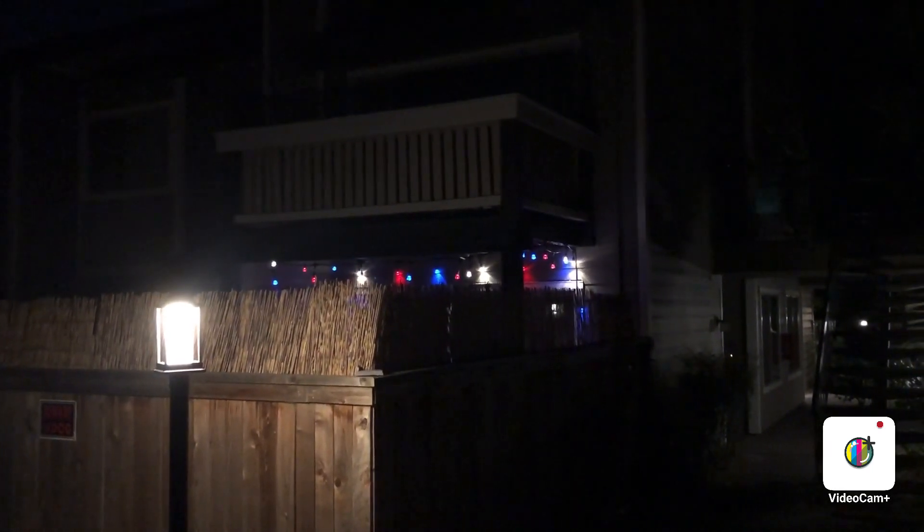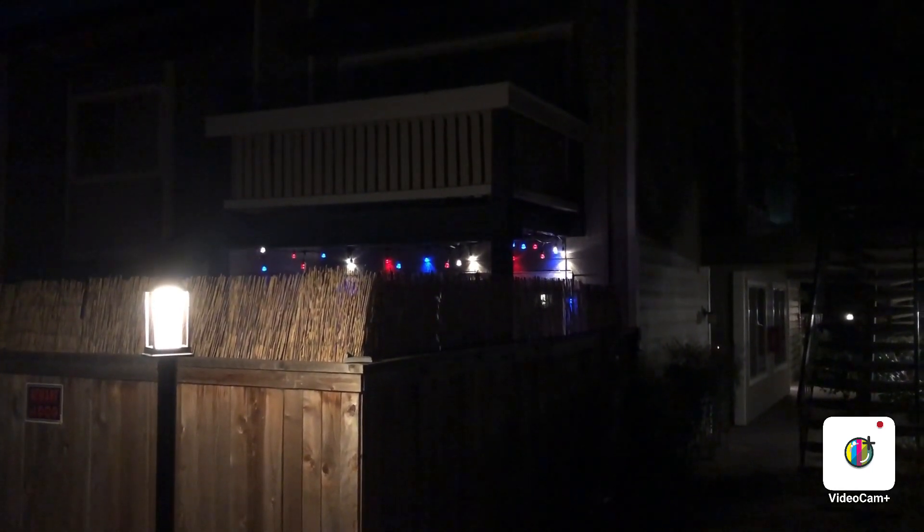Hey guys, this is Nicky Moons. Not much has really changed tonight, except this light is now 4th of July — 4th of July colors now, you can see. There's 4th of July colors.